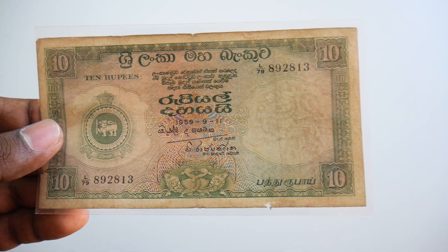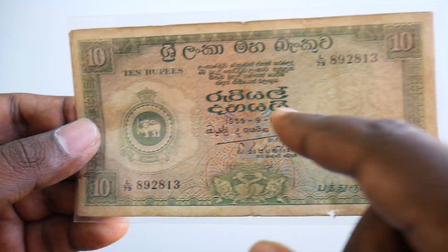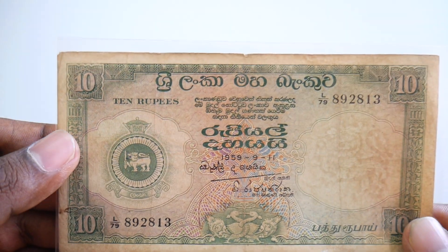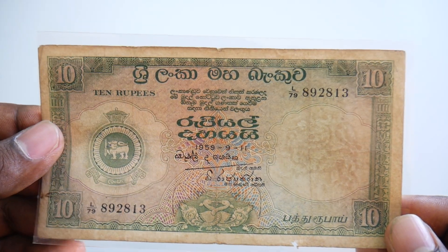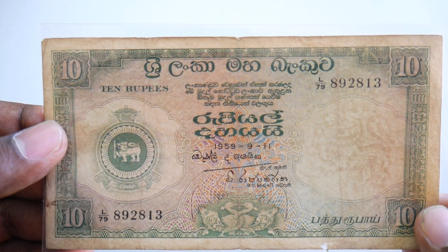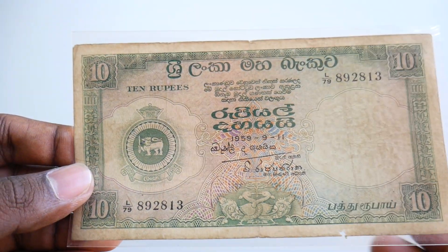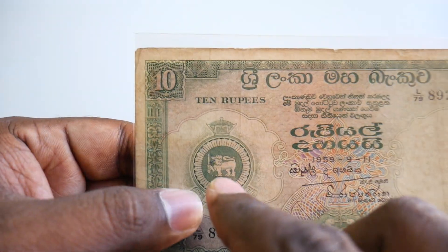The rarity of these banknotes is really high. You can see the date here — 1959 — so these banknotes are very old. You can see Tamil and Sinhala written here. This is a Ceylon 10 rupees note. Ceylon later had its name changed to Sri Lanka.